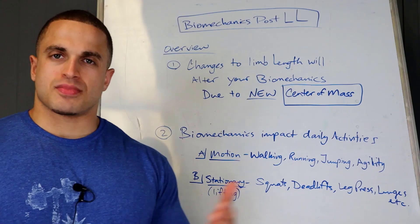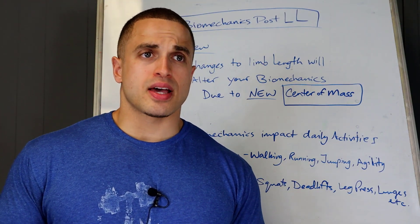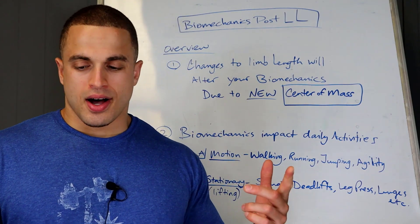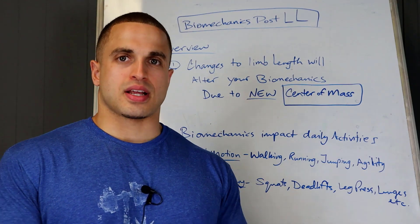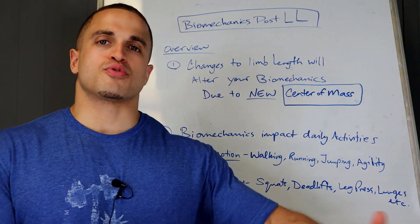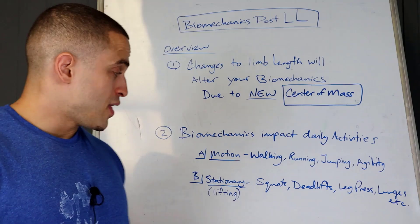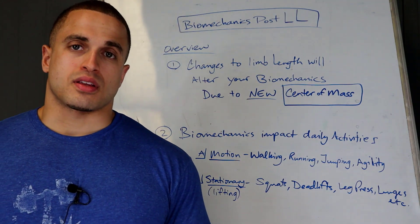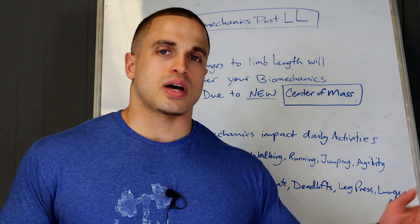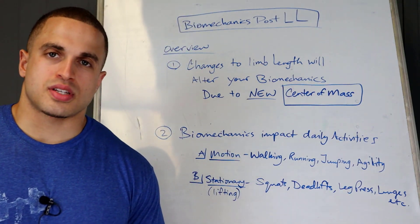The second point is that biomechanics affect everything we do on a daily basis — things like movement through space, walking, running, jumping, agility, getting on and off the bus, getting in and out of the car, the shower, going to the bathroom. Anything involving movement through space is affected by your biomechanics. It's also going to be affected by stationary lifting: squats, deadlifts, leg presses, lunges, calf raises — go down the list, and biomechanics will have some sort of impact.